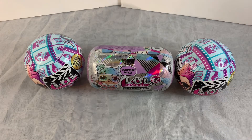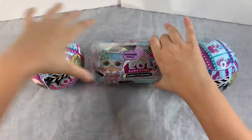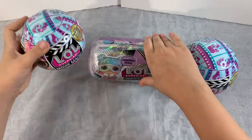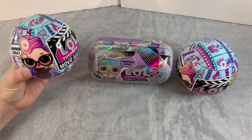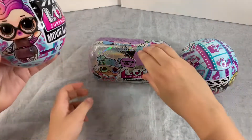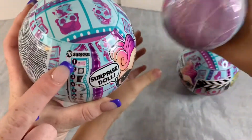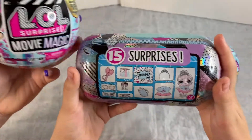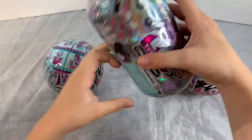Hey Blossoms! Today we're going to be opening the new LOL Surprise Confetti Reveal Winter Chill and two LOL Surprise Movie Magic. I'm so excited for opening these LOLs because they're brand new coming out this year. This one has 10 surprises and this one has 15 surprises. And I'm so excited to see what I'm going to get.